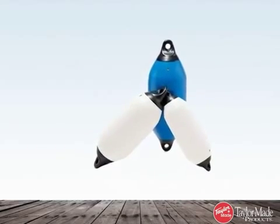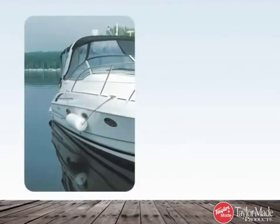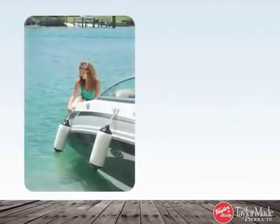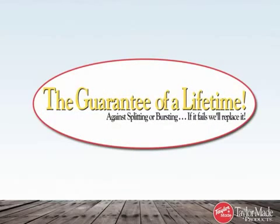TaylorMade fenders and buoys feature the best combination of softness and durability on the market. Backed with a lifetime guarantee, what better way to protect your boat?